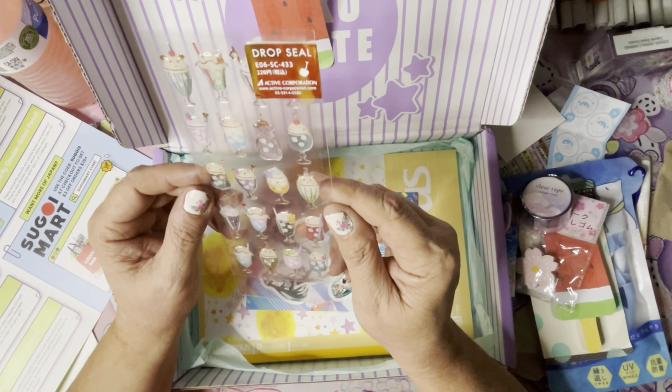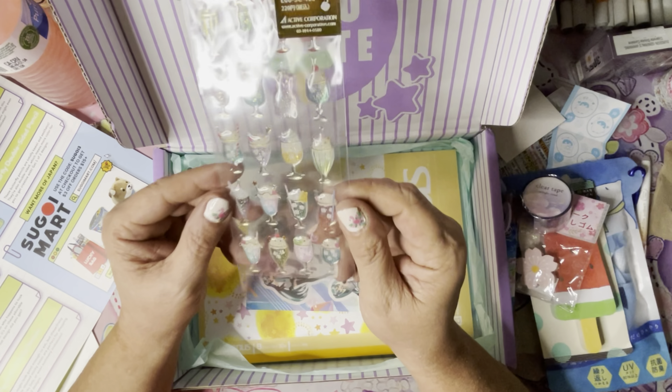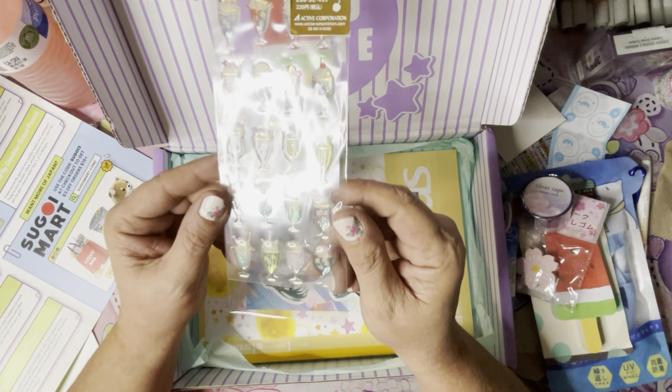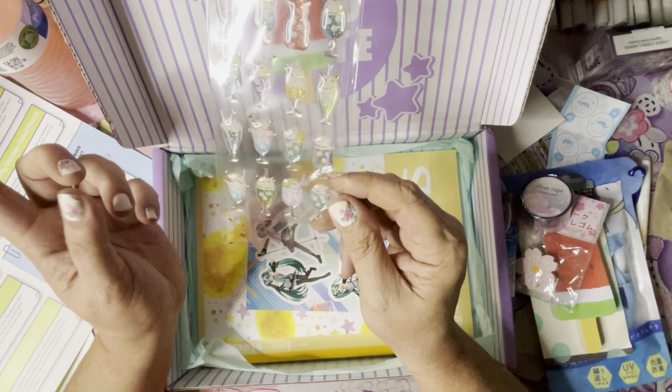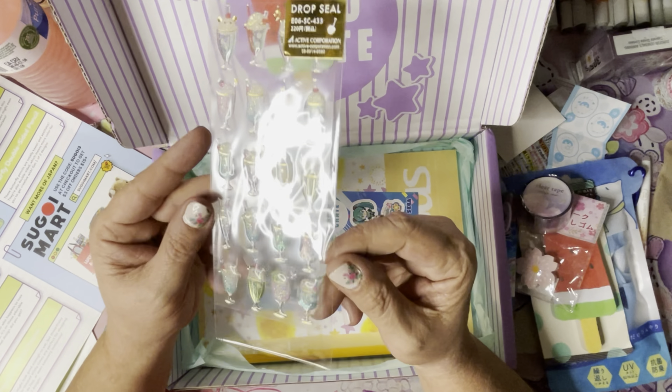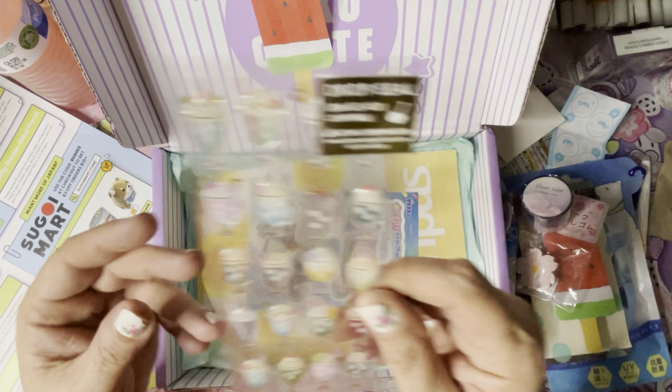And we got a sheet of stickers — they call them drop seals. These summery, shimmery, and glossy stickers can be used to add a special color to letters, gifts, and journals. One of two designs — the one they're showing is Japanese fans, but I got the cream soda ones. Those are really cute.